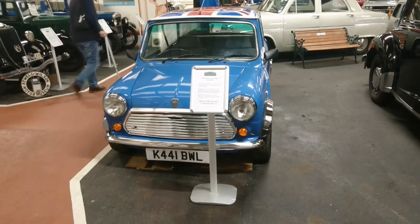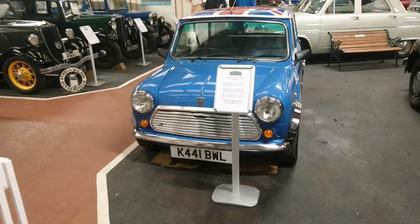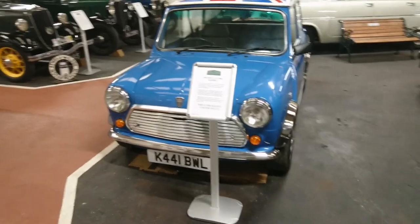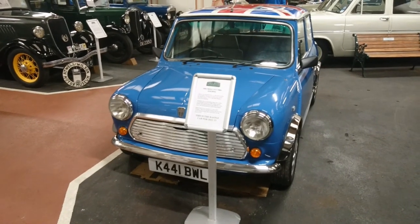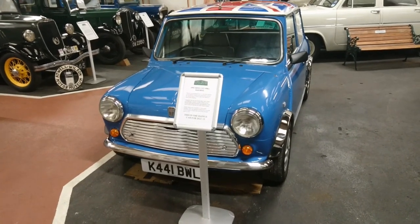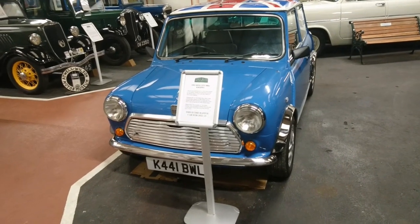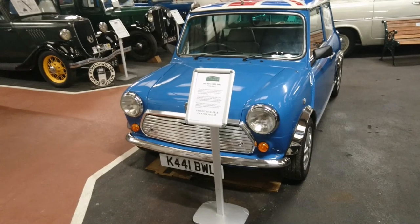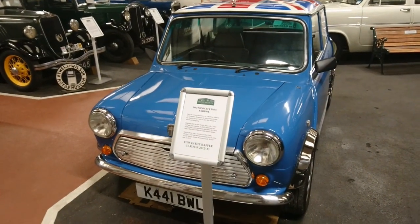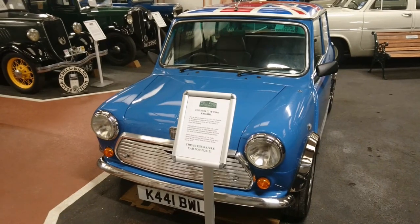So here we are inside the museum. There are some members of the public around here as well, because it is open today — it's actually the third day of opening for the year. This car was at the NEC Classic Car Show last November, and this is where Mr. Bill first introduced me to it. We don't follow each other around. I came across this motor museum for the first time, despite the fact that I live about 75 minutes from here — I'd never heard of the museum until we went to the NEC.